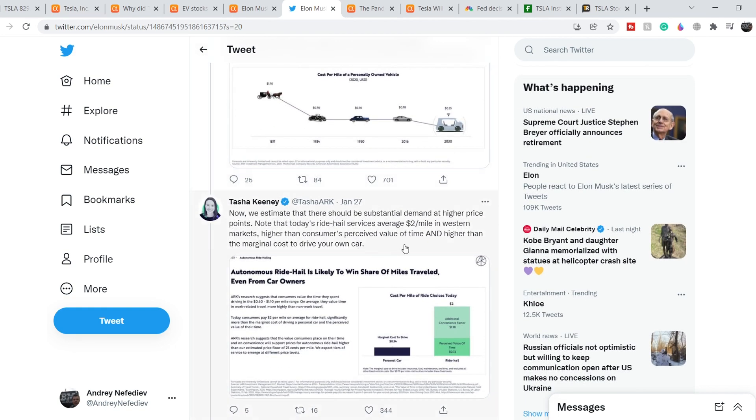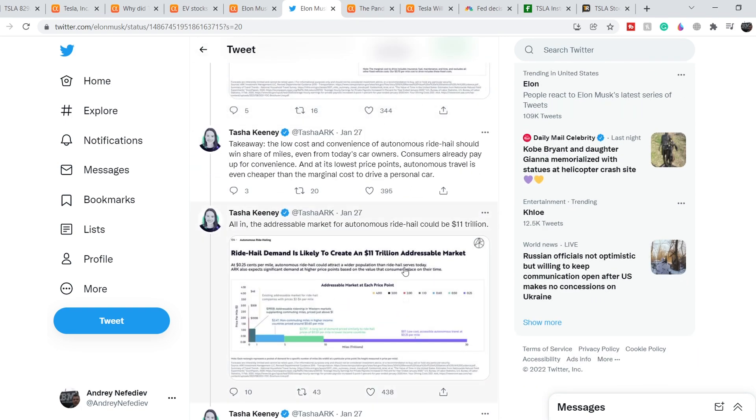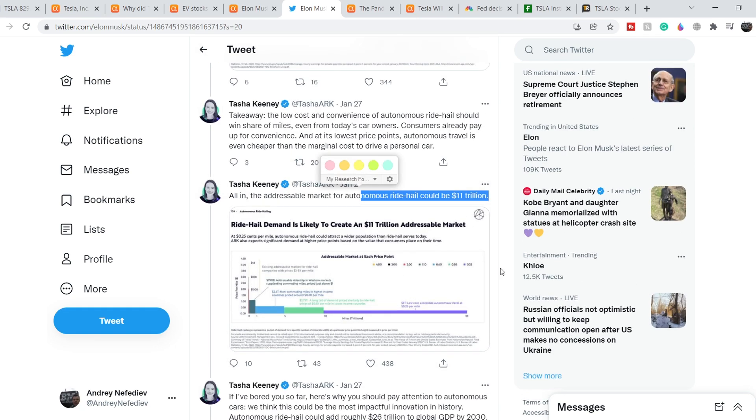The total addressable market for autonomous ride-hail could be $11 trillion — a mind-blowing and completely new market. Companies that benefit first from this growth will dominate for several decades. Tesla is the only company with a full self-driving system on their vehicles, and they delivered almost one million vehicles in 2021 despite chip shortages and supply chain issues.